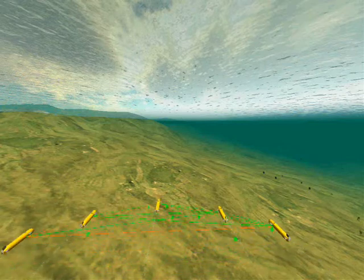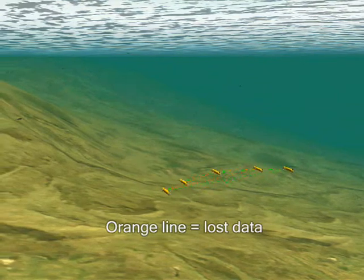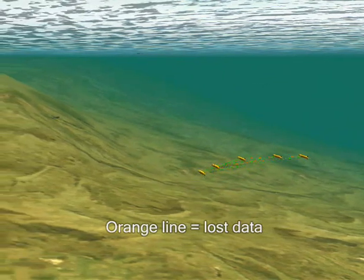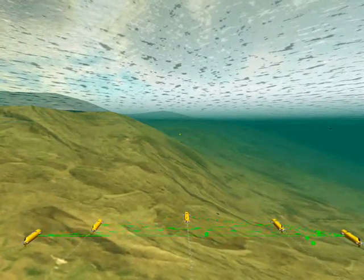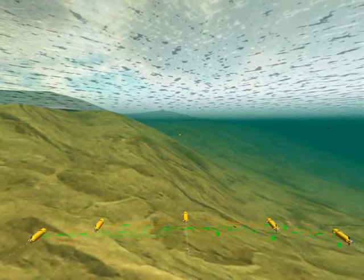The first challenge is due to the difficulty of establishing reliable communication in an underwater environment. This is a key point for ensuring effective cooperation. Indeed, the data rate is only a few hundred bits per second, the transmission delay is around a second, and about 10% of packets are lost.